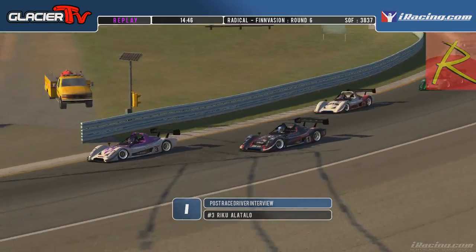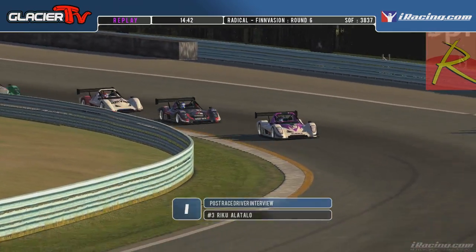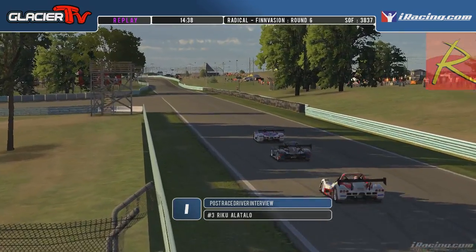Yeah, okay — so it wasn't the burnt tyres that I was speculating. No, not in this car — shouldn't be that much of an issue, especially at this track.